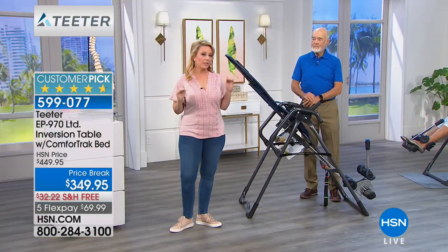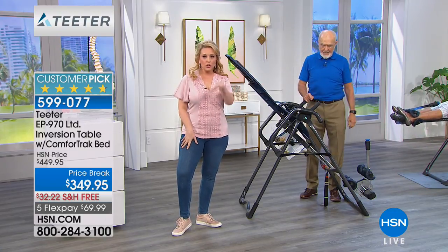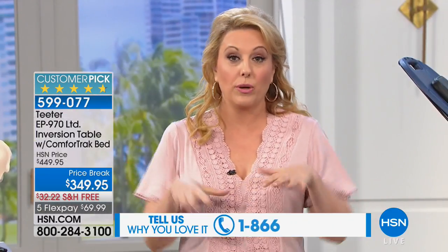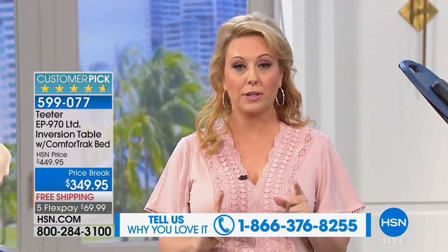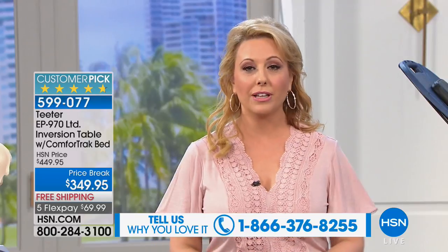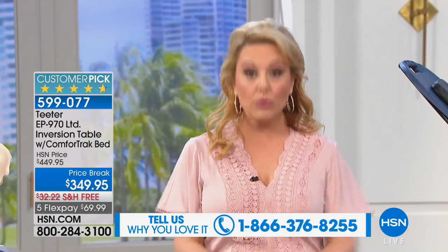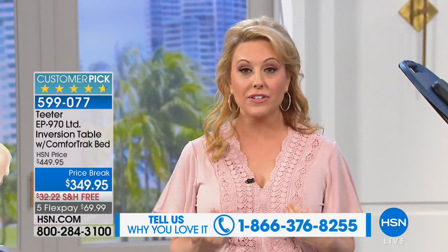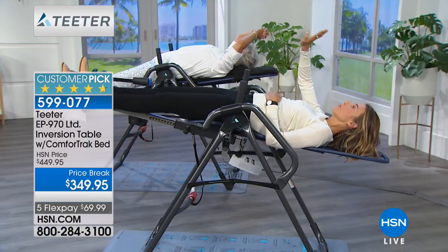One of the things we'd love during the show is to hear from you. This is the longest-running single item in the 40-year history of HSN — the Home Shopping Network. Here's our toll-free testimonial line: 1-866-376-8255. If you own an inversion table from HSN, give us a call. Tell us how it's changed your life, how often you use it, how easy it is. We want to hear everything.